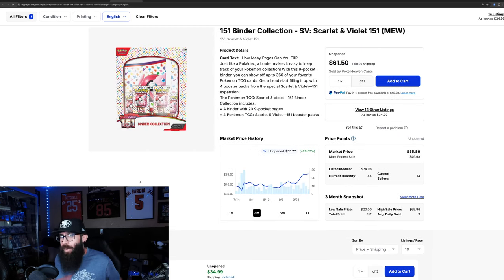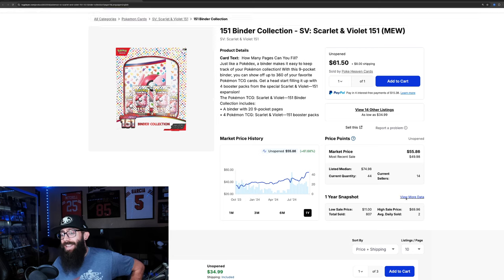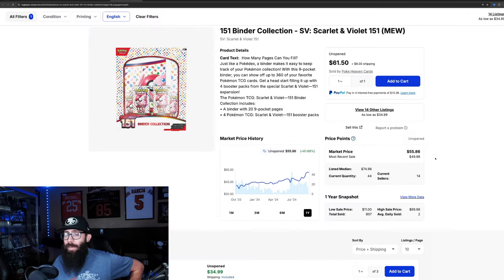We've got some more 151 — the Binder Collection. 29% up in the past three months and 21% in the past month alone, so this growth is coming recently. Just a steady climb — 61% in the past year. Could have had this as low as 29. Last solds we're seeing 50 to 70, two at $70, for the Binder Collection.